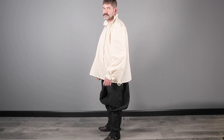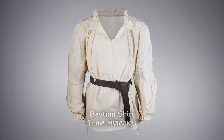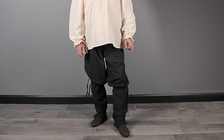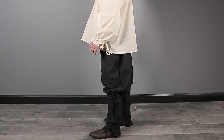First, we'll start with the essentials: shirt and pants. Roger is wearing the Bastion Shirt in Cream, made of 100% cotton by Mifflon. Its long sleeve cuffs and neck have drawstrings for adjustment. We've paired it with the Kettle Canvas Pants in Black, also by Mifflon, which have a loose fit to the shin where they tighten with a drawstring.